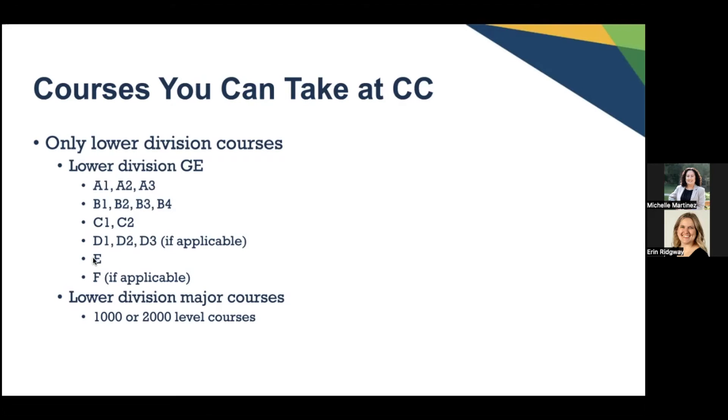Area E and F are also options if applicable and if the GE pattern you're on requires Area F. Other lower division courses can be major courses required in your major at the 1000 or 2000 level only. These can be transferred from the community college, and we always recommend you double-check with your department to ensure those 1000 or 2000 level courses will indeed transfer over.